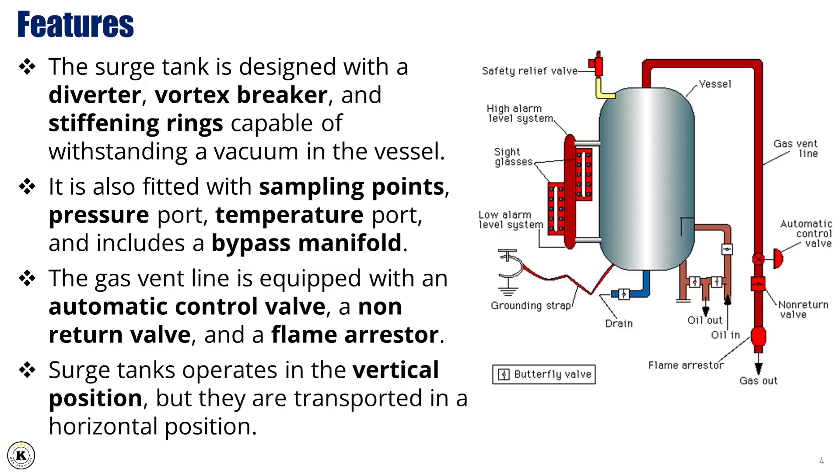Although the surge tank operates in a vertical position during use, it's transported horizontally for safety and ease of logistics. Altogether, these features make the vertical surge tank a robust, versatile, and safe piece of equipment for process control in well-testing operations.